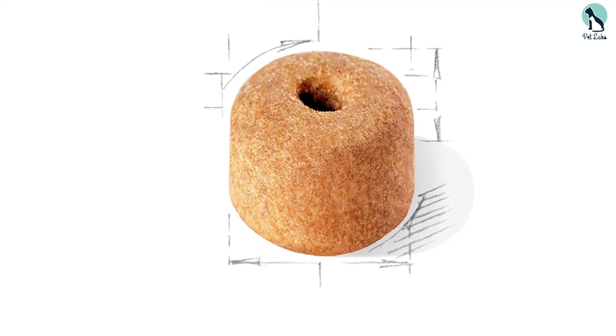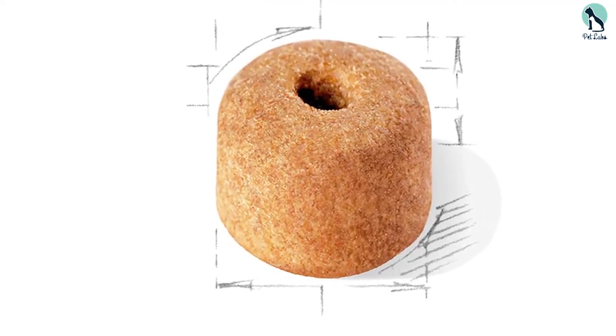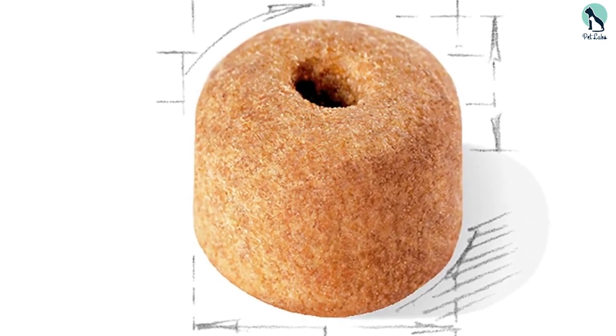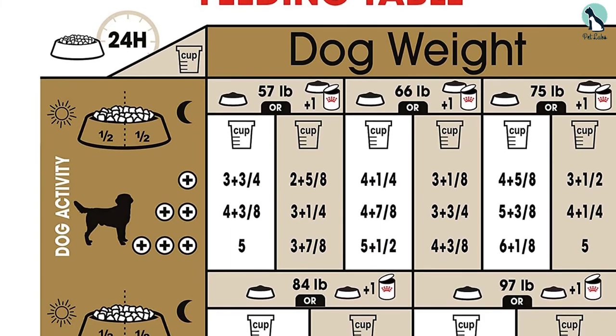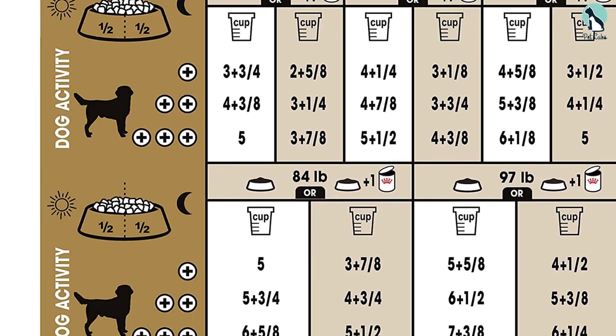The ingredients feature chicken meal, which is a good source of protein, along with oatmeal and brown rice. This large breed dog food features a unique donut-shaped kibble that can help train your beloved Labrador to chew food properly. Furthermore, this dog food contains just the right amount of calories and fat to help maintain the ideal weight for your lab.